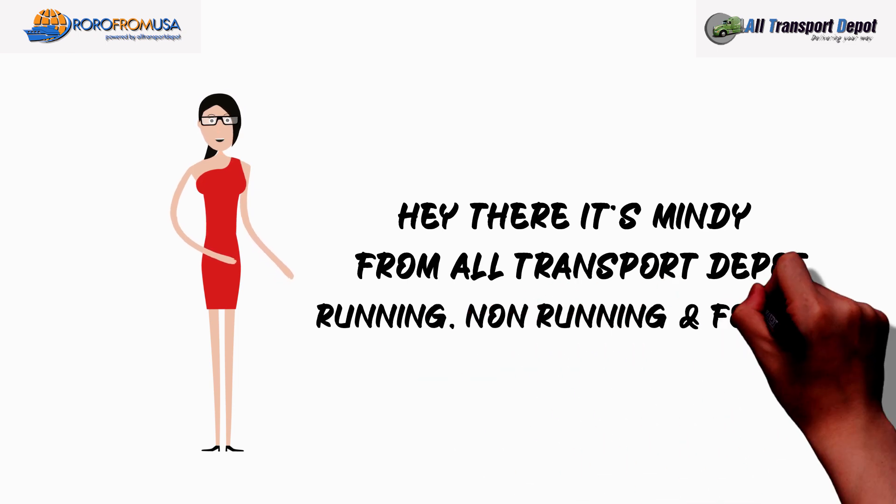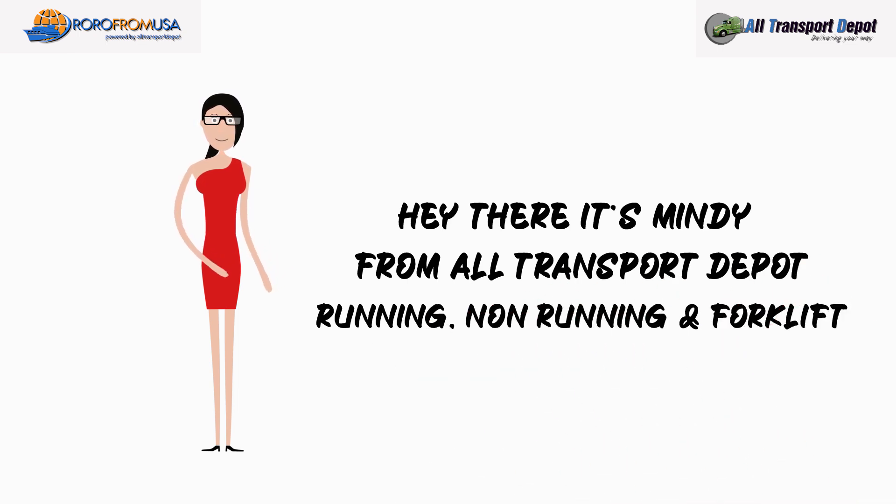Hi there, it's Mindy from All Transport Depot. In today's Roll Roll Tips, we will highlight the difference between a running, non-running, and forklift auto.